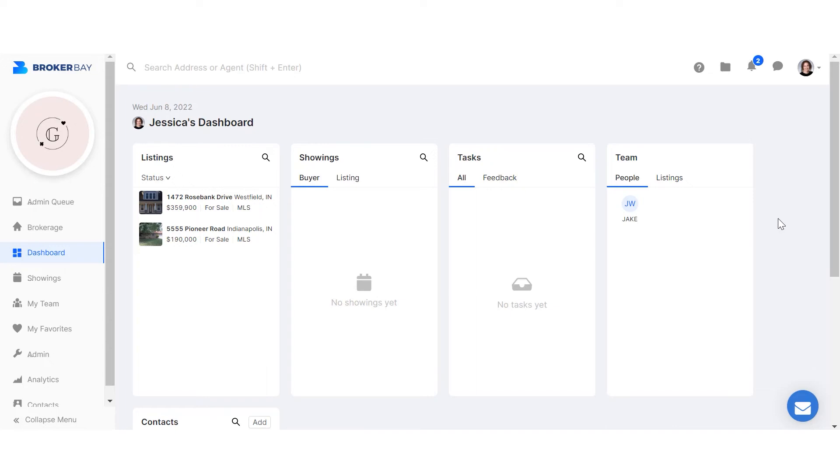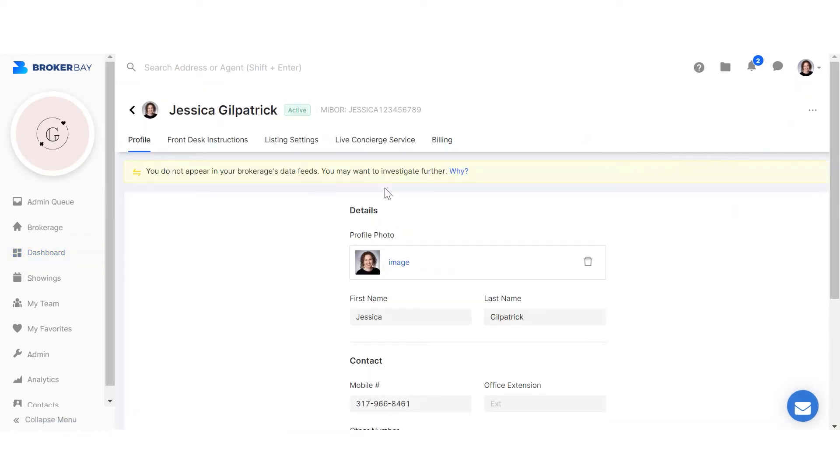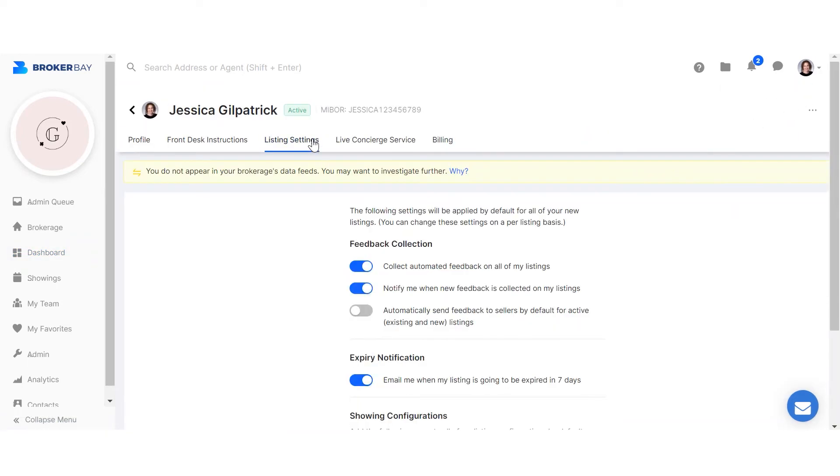To turn this on as a default for your profile, click the Personal Profile menu in the top right corner and select Account Settings. From the tabs at the top, select Listing Settings. Under the Feedback Collection heading, you will see that you now have the option to automatically send feedback to sellers by default for active listings.